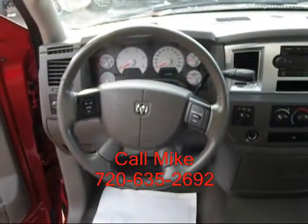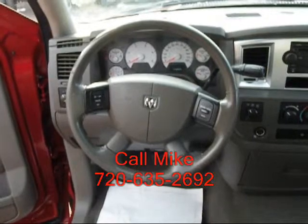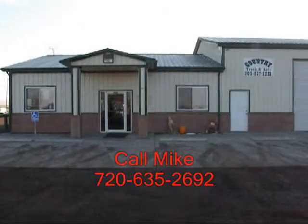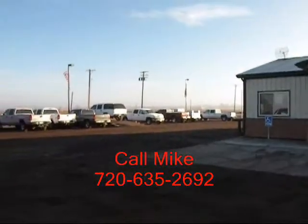If this is a truck you're interested in, give me a call at 720-635-2692. Thank you. This is Country Truck, we're located three miles north of Fort Lupton, Colorado. And as our name implies, we are in the country.